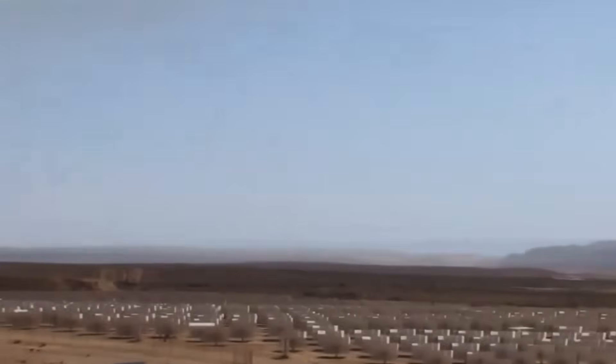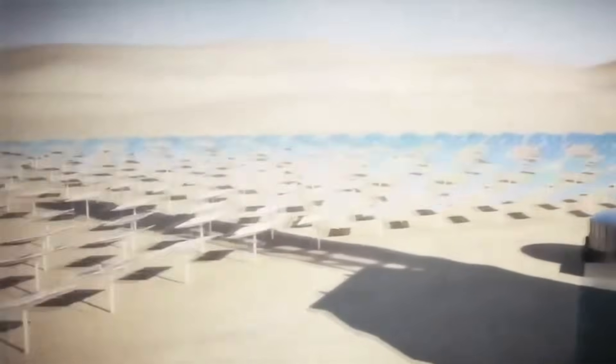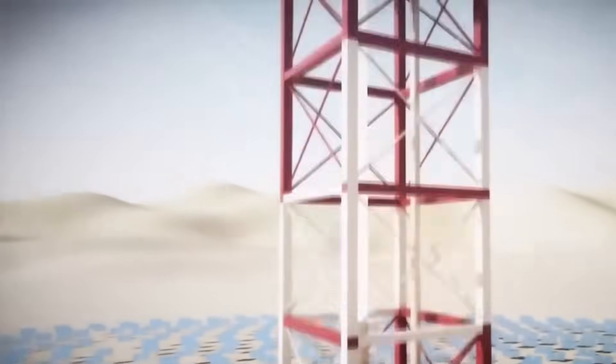Air-cooled dry cooling technology reduces water consumption by 90% compared to conventional solar thermal plants, which made it possible to build such a massive facility in one of North America's driest regions.